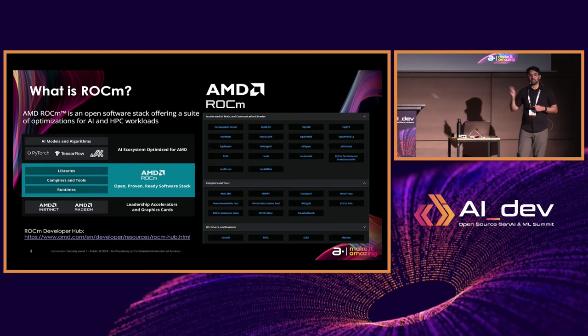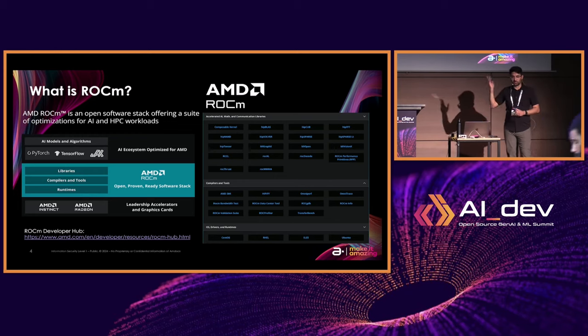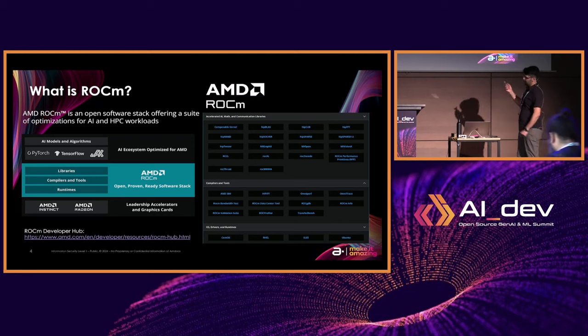You'll see over the course of my presentation and demos that for the most part everything does work really well on AMD GPUs. There is a link on the slide — I'll be sharing the slides afterwards — so if you want to check out and learn more about ROCm, you definitely can.